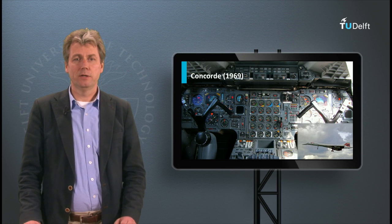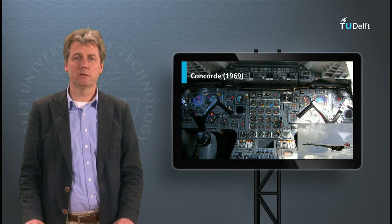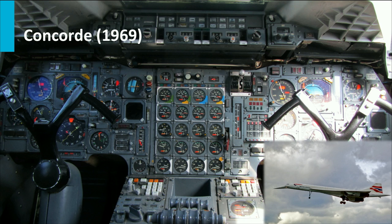Even later in the Concorde — the first supersonic airliner, seen here in 1969 — a very modern aircraft, the cockpit still mostly had dials. For every parameter of each of the four engines, you had a separate dial to indicate the state of the engines and monitor if they were OK. So in that respect, it was not very different from the Comet.